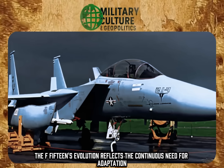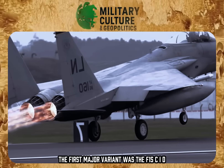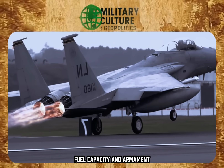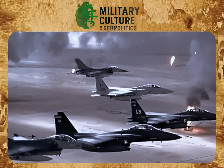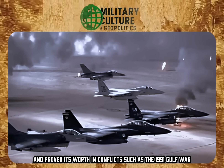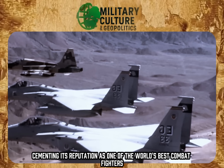The F-15's evolution reflects the continuous need for adaptation and innovation in response to the demands of an ever-changing combat environment. The first major variant was the F-15C/D, which introduced improvements in radar systems, fuel capacity, and armament, enabling the aircraft to operate in longer-range engagements. This variant was the backbone of U.S. air superiority during the Cold War and proved its worth in the 1991 Gulf War, where the F-15C distinguished itself by recording more than 30 aerial kills, cementing its reputation as one of the world's best combat fighters.